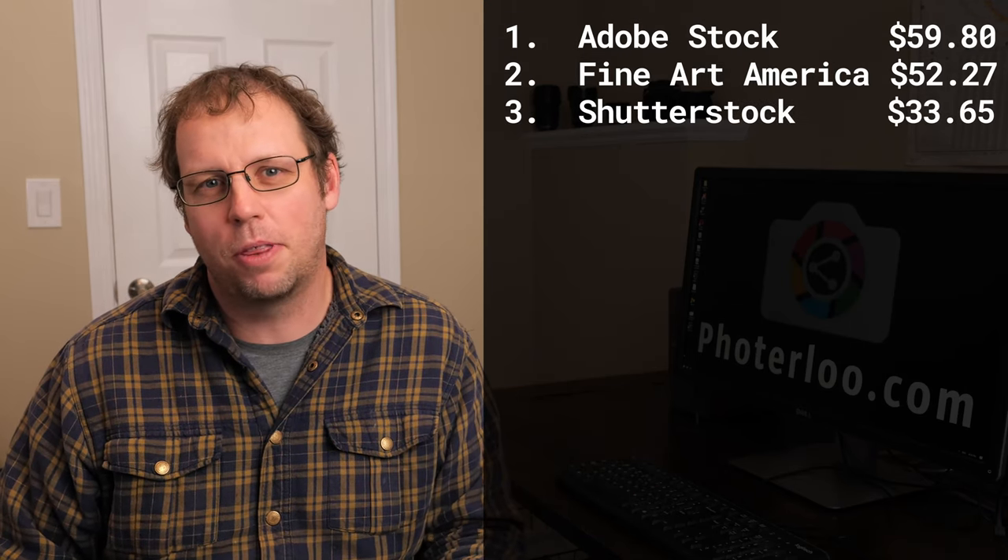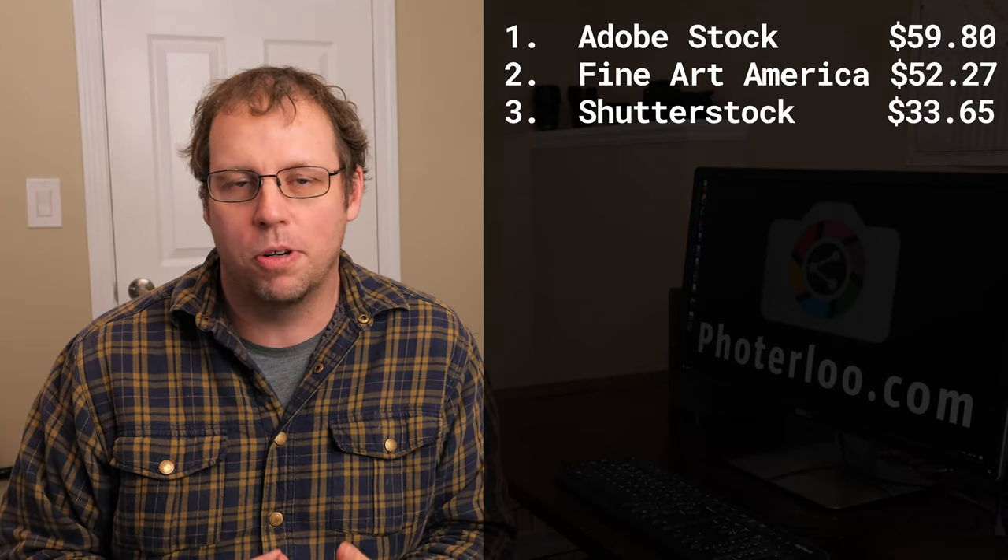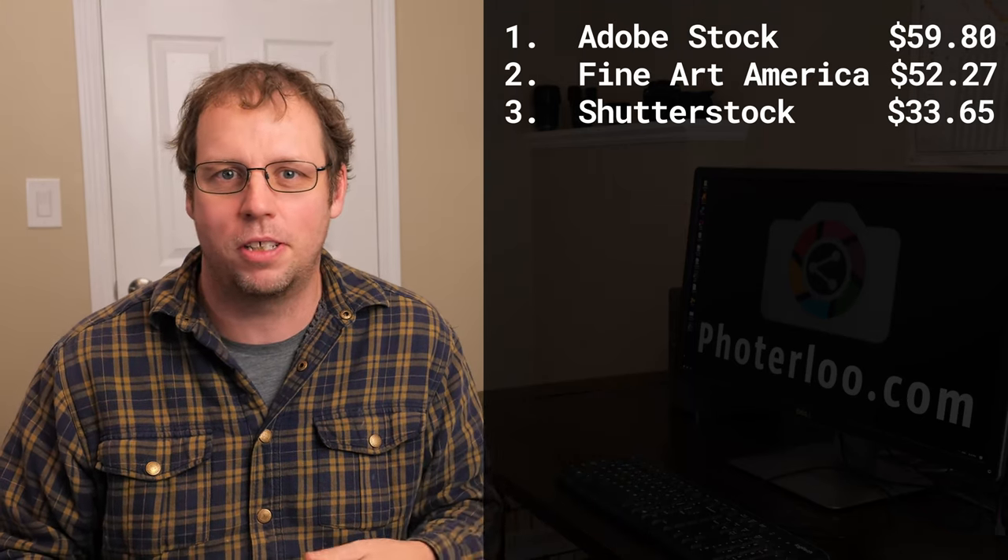Next is Shutterstock. I made about $30 on Shutterstock last month — not a great month, but that's really what I've been averaging for Shutterstock recently. I'll take it, but I know October is going to be a much better month for Shutterstock, and I'm really hoping it starts going back up to what it used to be, which is around $50 or $60 a month. But $30 for September is not bad.